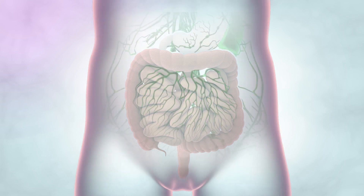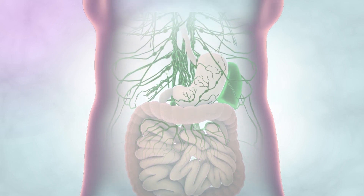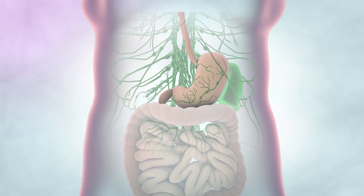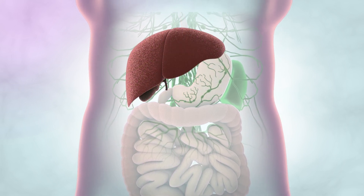Bowel cancers can also sometimes spread to other parts of the body through the blood and lymphatic system. The lymphatic system is made up of lymph glands, which are part of the body's immune system. One of the first places bowel cancer spreads to is the nearby lymph glands in the stomach or abdomen. The liver is a common place for bowel cancer to spread, because blood flows directly from the bowel to the liver.